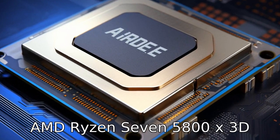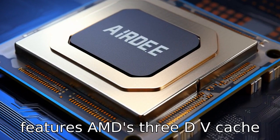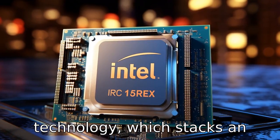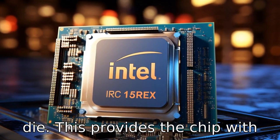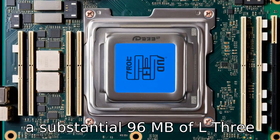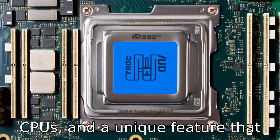Difference one: the AMD Ryzen 7 5800X3D features AMD's 3D V-Cache technology, which stacks an additional layer of L3 cache directly onto the CPU die. This provides the chip with a substantial 96 MB of L3 cache, far more than typical CPUs and a unique feature.